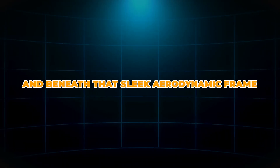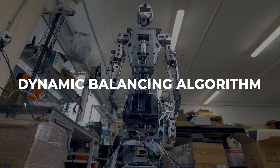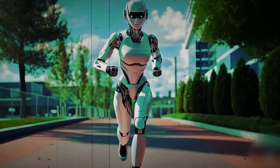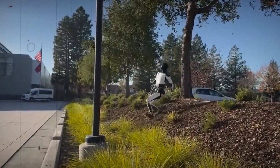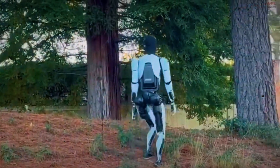Beneath that sleek aerodynamic frame, that's where it gets interesting. Tiangong Ultra is powered by a dynamic balancing algorithm, enabling it to shift its center of gravity just like an elite human runner would. It leans into momentum, adjusts posture during downhills, and counterbalances against side winds with tiny, almost invisible corrections through the hips.